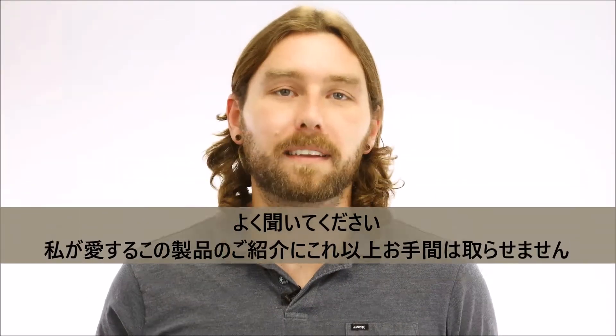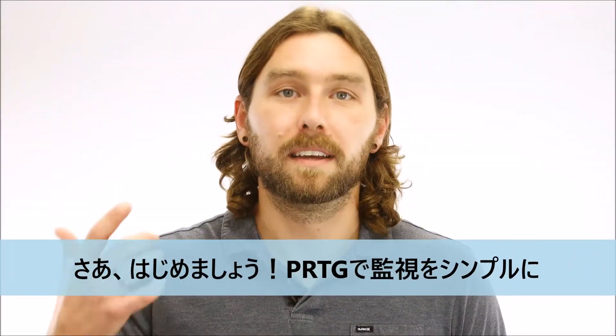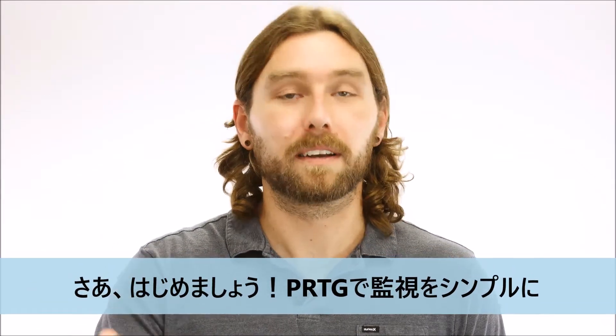Listen, I'm not going to take up any more of your time talking about a product that I obviously love. Go out there. Try PRDG and start simplifying your day.